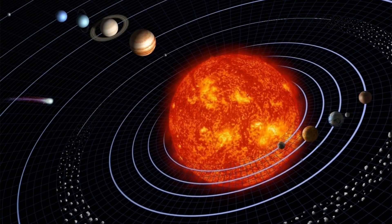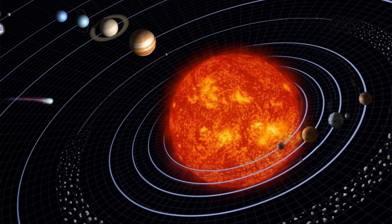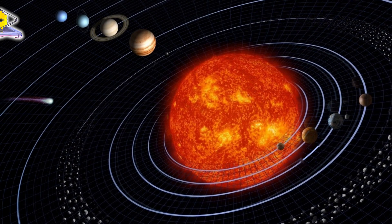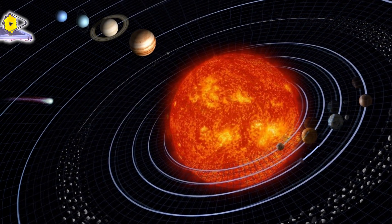Closer to home, the MRS will create maps of spectral features caused by water ice and simple organic molecules in our solar system's giant planets and planet-forming disks around other stars.